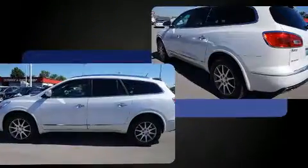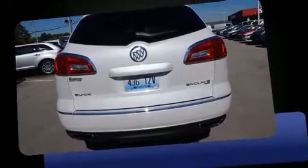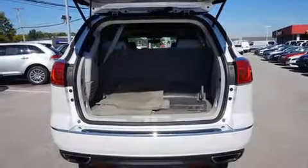It includes power seats, leather upholstery, a built-in garage door transmitter, an outside temperature display, a heated steering wheel, a power rear cargo door, rear wipers, and a blind spot monitoring system.